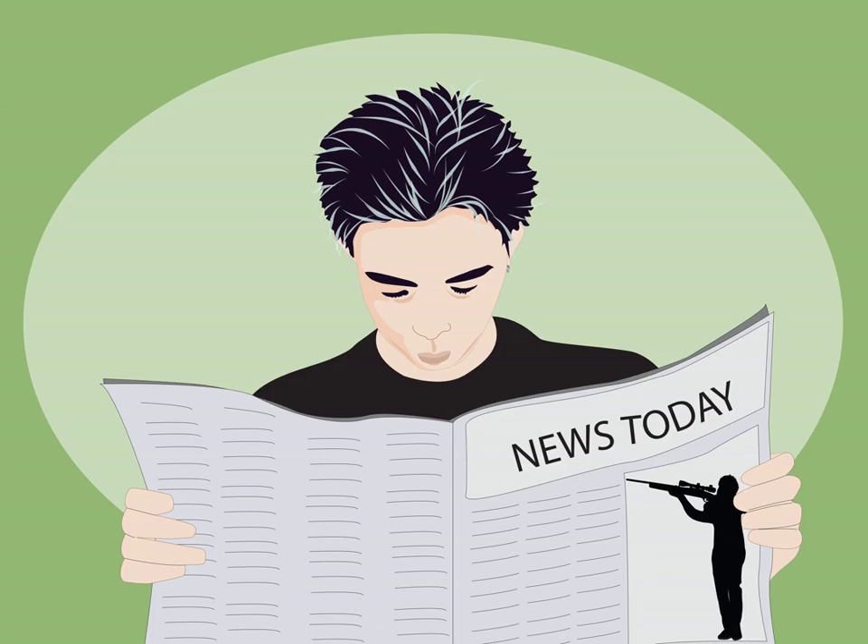Read books you've read before. If you already know a little bit about what happens, then you will have an easier time guessing and understanding the words. Read the newspaper. Newspapers are a good way to learn the basics of a language, because they usually have very good grammar and are written to be easy to understand. You can find online versions of many good English language newspapers, like the New York Times or the Guardian.